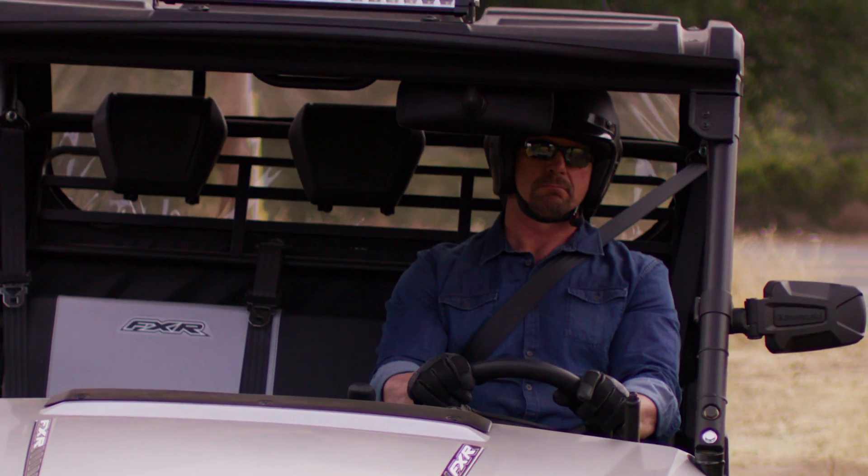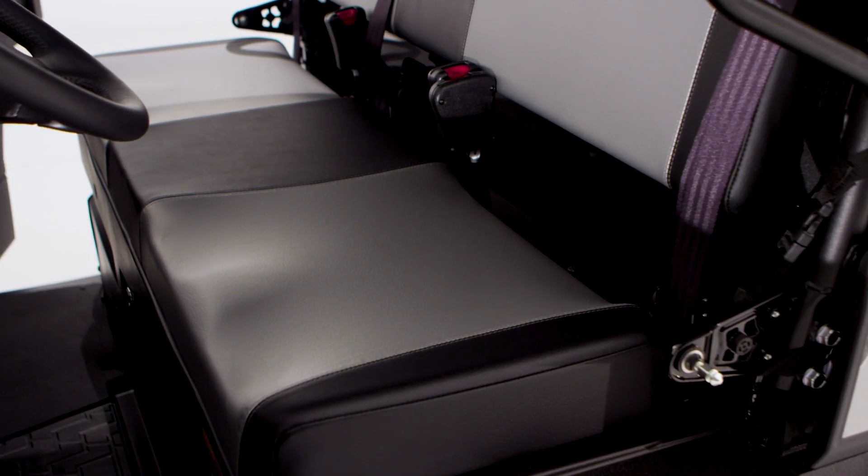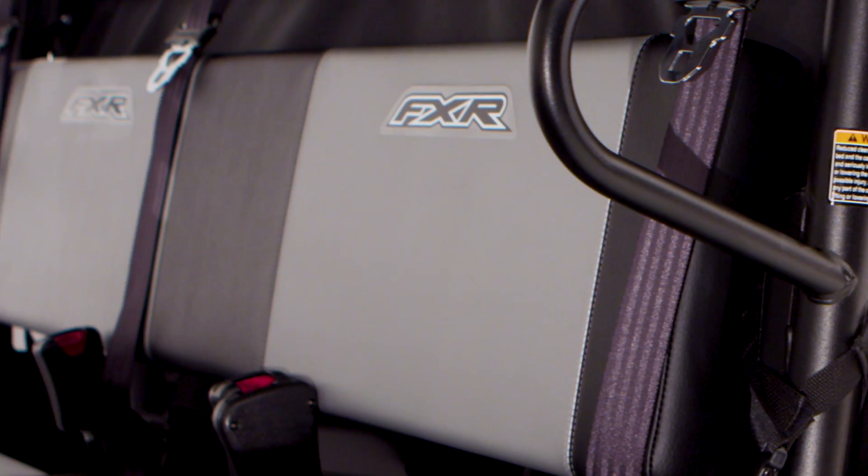There's plenty of leg and shoulder room inside the cabin, and that thick padded bench seat was nice — very comfortable. The bottom pad of the bench seat is contoured for extra support, while the two-tone cover adds a sporty appearance.